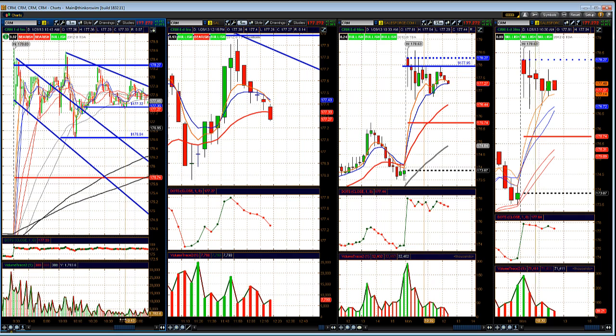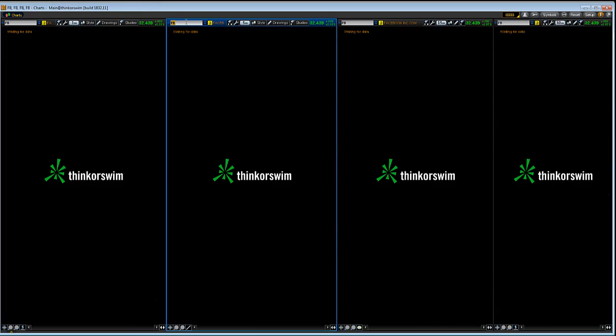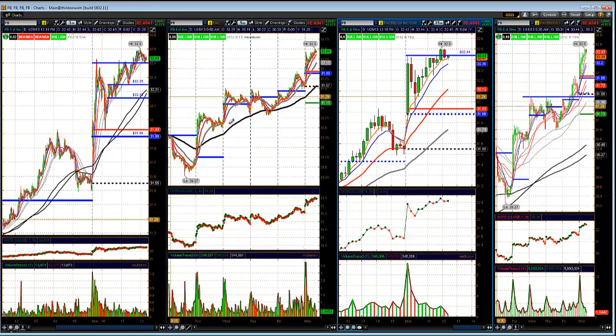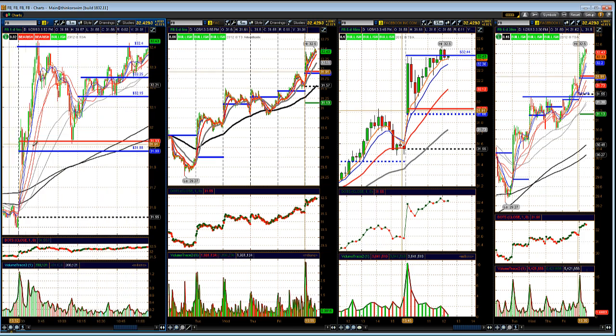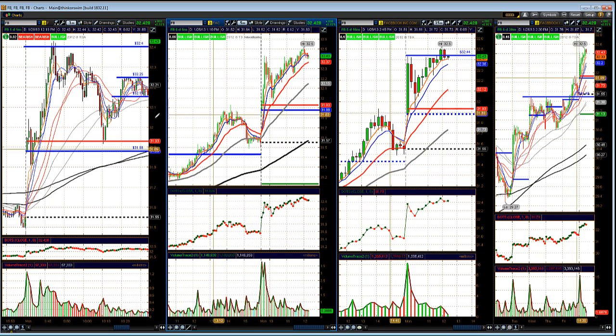We see these examples all the time — same way we had a fake breakout in Starbucks on Friday over that 57 level, same type of scenario. Facebook caught a nice trade on the open. I got long Facebook around the 32.15 area and was able to catch it all the way up to the 40s — that looked pretty good.